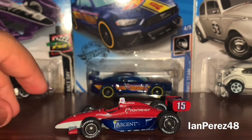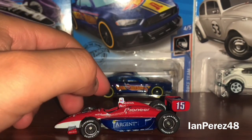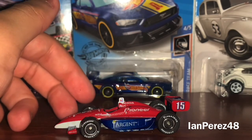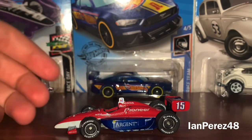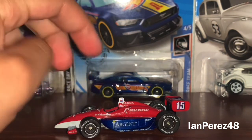I believe Graham Rahal is throwing it back to Buddy Rice. Rahal Letterman Lanigan Racing is celebrating their 30th year as an IndyCar team. So congrats on 30 amazing years and also building a new headquarters — hell yeah to that. So the main color is red, white, and blue.